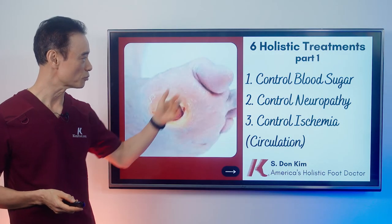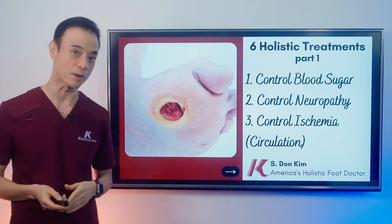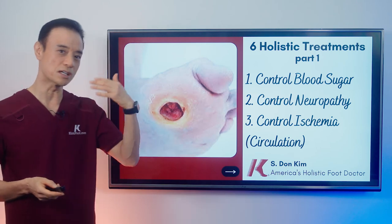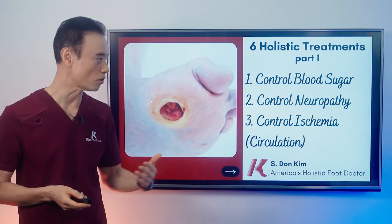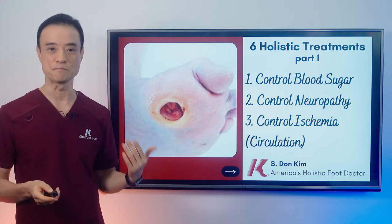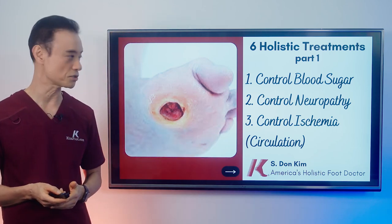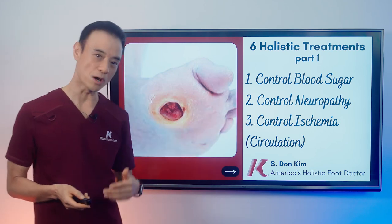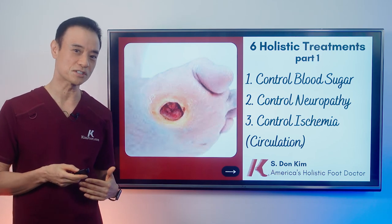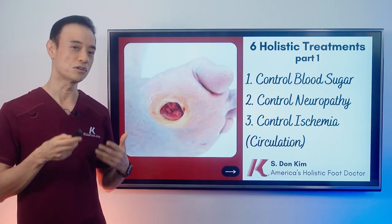In part one, we're going to talk about what is happening with your blood sugar in general. We need to control your blood sugar through diet, exercise, and all the other things we talked about. Next is neuropathy — once you improve your diabetes and your sugars are controlled, your neuropathy condition will improve as well. There are a lot of supplements you can take to help, like vitamin B complex and alpha-lipoic acid. Control ischemia or circulation — there are many things you can do, and your diet and exercise will improve your circulation as well.